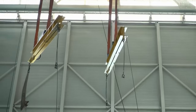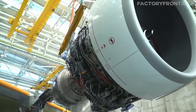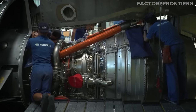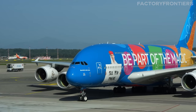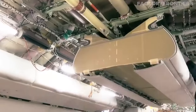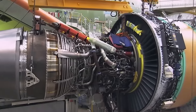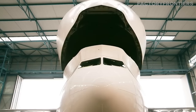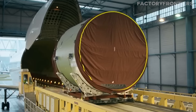The assembly of an Airbus A380 at the Jean-Luc Lagardère plant is a testament to the pinnacle of modern manufacturing techniques and international collaboration. This process is not just about assembling the world's largest passenger aircraft — it's a choreographed sequence of engineering precision, teamwork, and technological innovation. Each stage of the assembly is a critical piece of a larger puzzle, requiring meticulous attention to detail and coordination across continents.